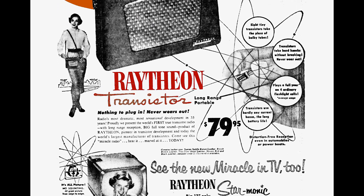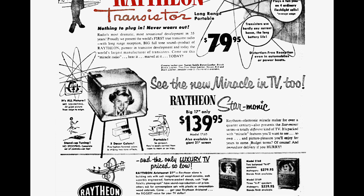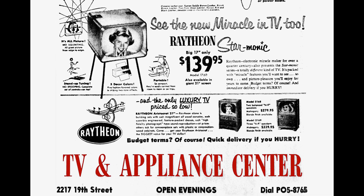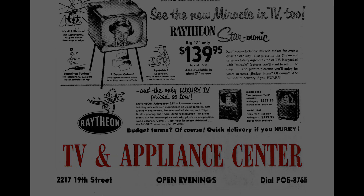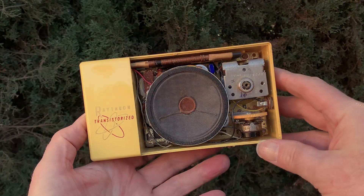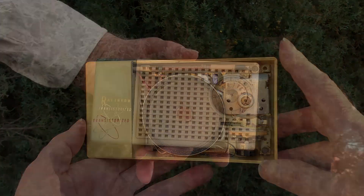Raytheon's first plastic transistor radio, their T100, would come later that year in 1955 — you'll find a video about that radio on this channel. It was smaller than the ATP and had just four transistors like the Regency, but it was nowhere near as small as the Regency.